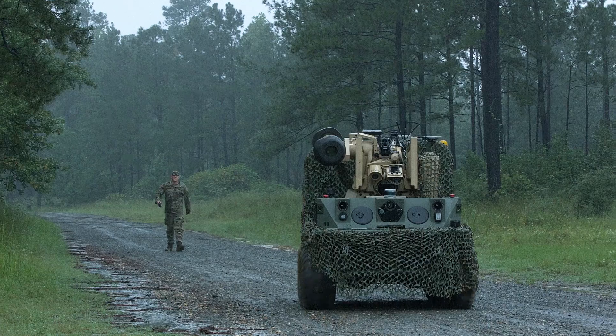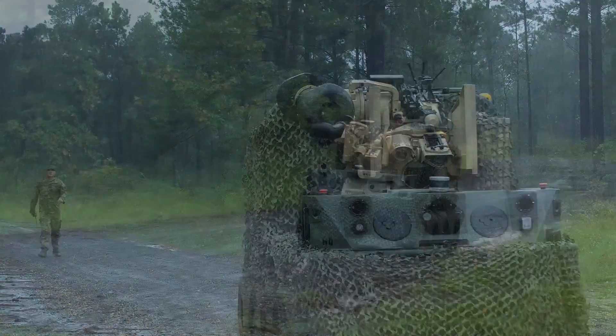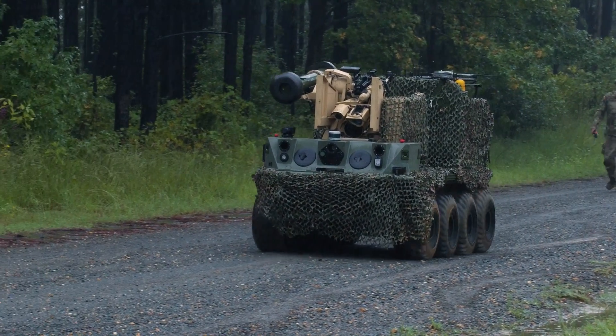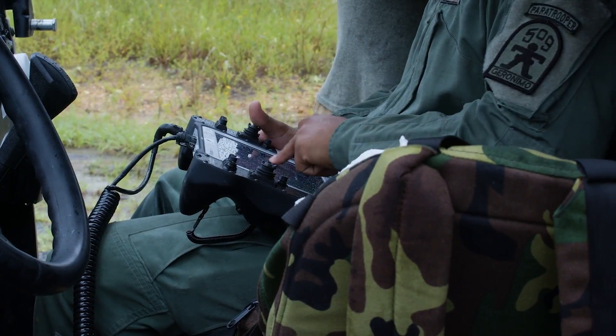This is a new environment. It's been raining for about four days now and we really haven't been out in prolonged rain, so we'll get to see how the robots perform in that environment. The terrain is also a little bit different — a lot more swampy, a lot more pine trees, and some other vegetation that will interfere with our communications.